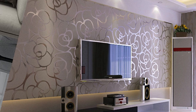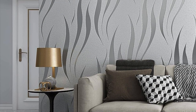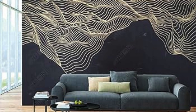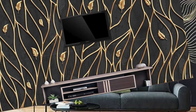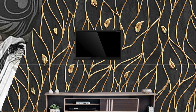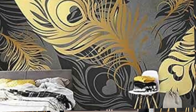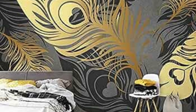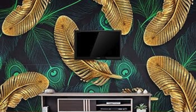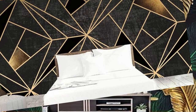Beyond its aesthetic splendor, metallic wallpaper offers a plethora of design possibilities that cater to diverse tastes and preferences. The reflective surfaces of metallic wallpaper can play a pivotal role in amplifying the existing decor elements within a room, allowing for a harmonious integration with furniture, lighting fixtures, and other interior accessories. This adaptability extends to various design styles, from sleek and minimalist spaces to more eclectic or industrial environments where the boldness of metallics can be a striking focal point.